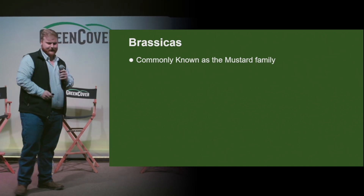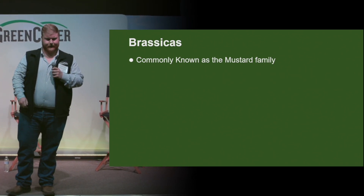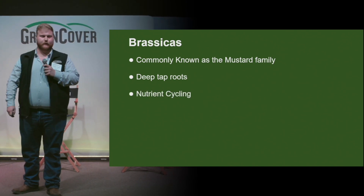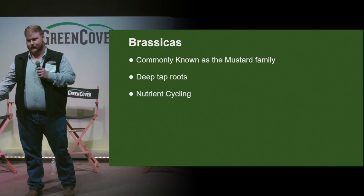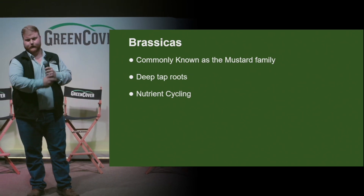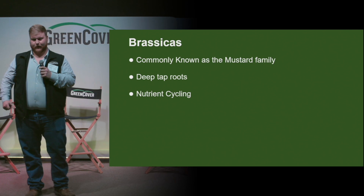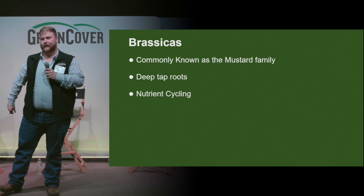So we'll get started on the brassicas. Brassicas, also known as the mustard family, are known for having their deep tap roots, which comes into play when you're breaking up the line of scrimmage. Also for nutrient cycling — as you know, if you guys do play football, some of the guards like to pull. So brassicas are able to pull up different types of nutrients, and they're also able to pick up, on the offensive side, pests and pathogens — or that pesky linebacker that's going to blitz you all night.